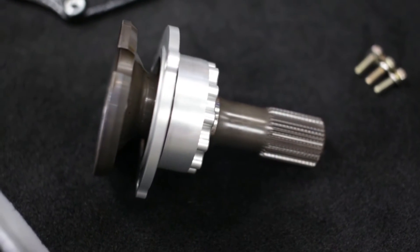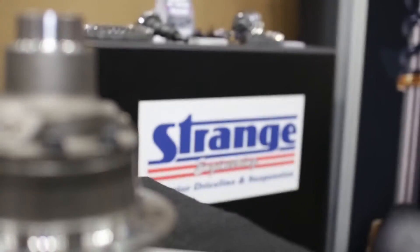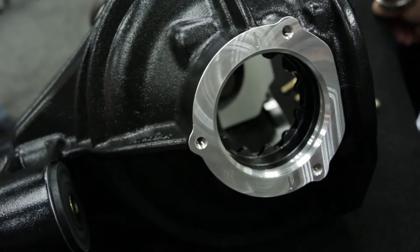Strange Engineering also uses Dana Spicer gear sets, which allow for a quieter setup and great quality and durability. Each Strange rear also comes standard with a modular iron pinion yoke that can be upgraded to a forged chrome moly pinion yoke. Our rear ends also have polyurethane bushings.